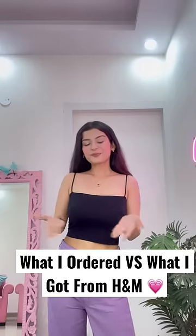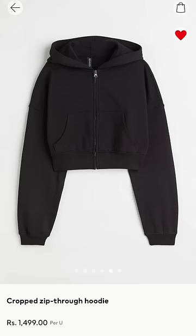Hi guys, welcome back to what I ordered versus what I got from H&M. I recently shopped online and my winter shopping started because winter is almost here.